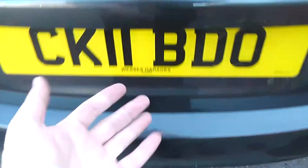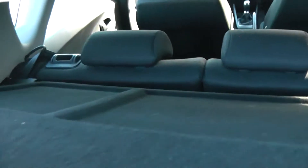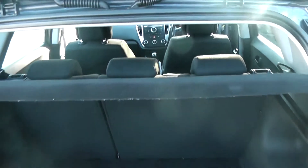If we take a look into the boot, it's a pretty large boot for a hatchback. It also comes with a parcel shelf, and looking through we can see the rear seats have a 60-40 split and they will fold down as well to give you extra luggage space.